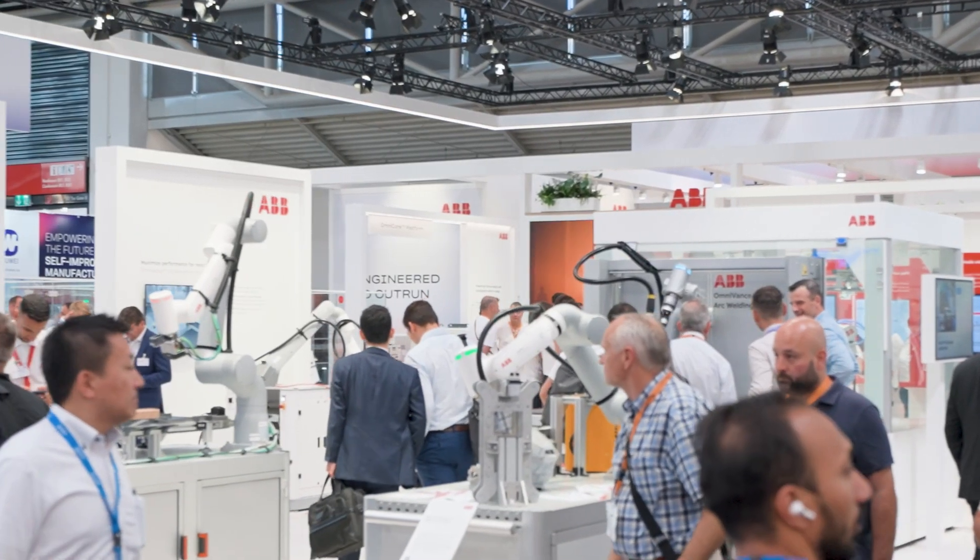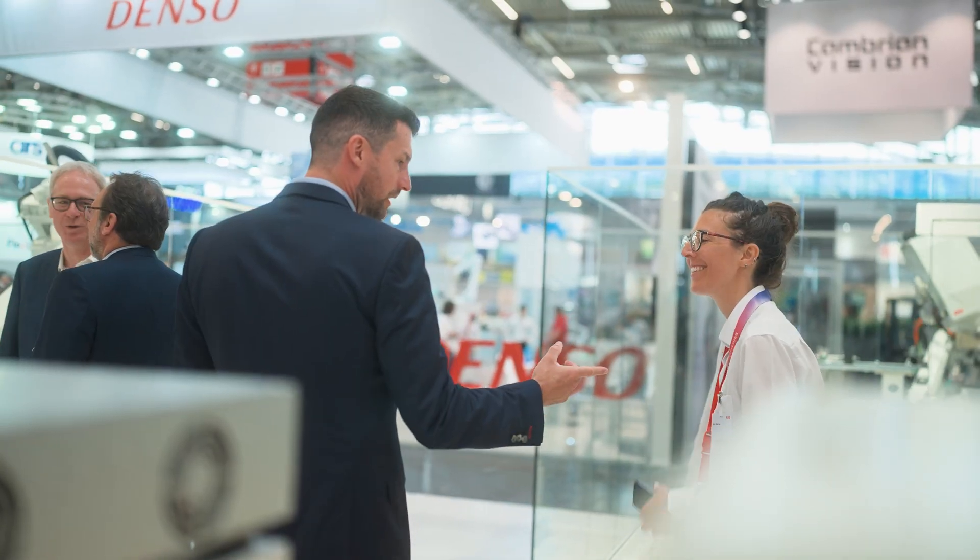Automatica is definitely my favorite trade show — there's a really good energy, a lot of curiosity from customers but also colleagues.